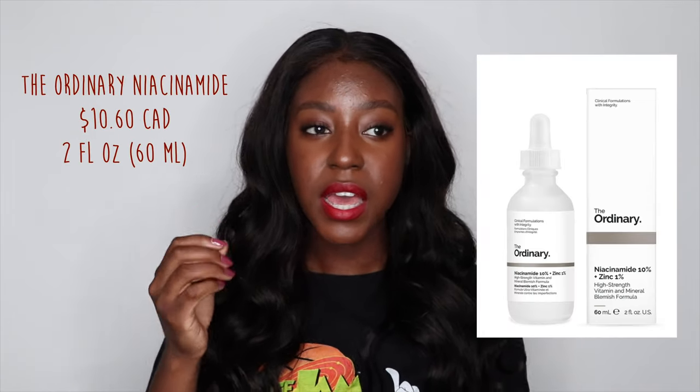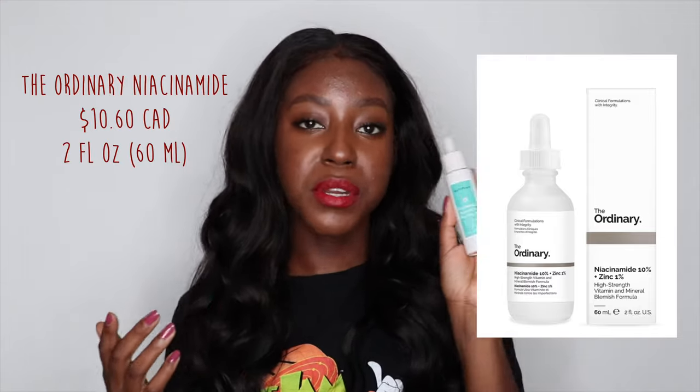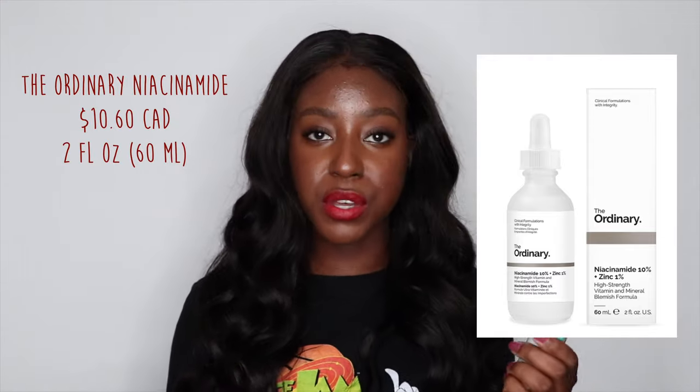I really do like the thickness of this product. It has a very creamy consistency while still being a serum. One thing I found with The Ordinary version is it was really sticky on my skin — it absorbed nicely, but then it would be tacky once it soaked in. There is no tackiness to the Naturium one; it literally just soaks into your skin.